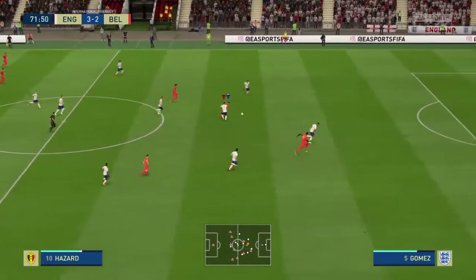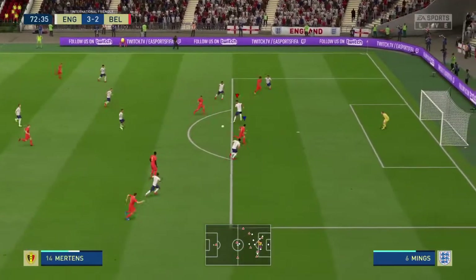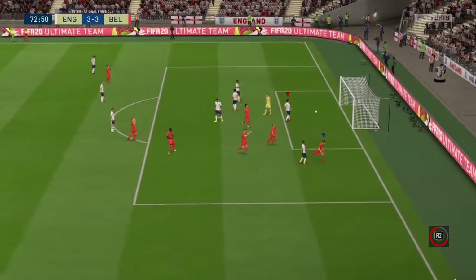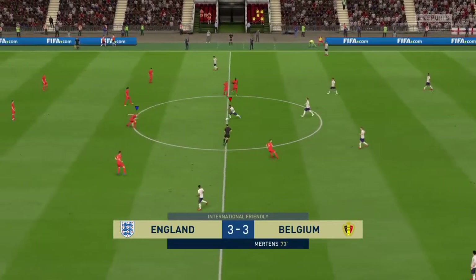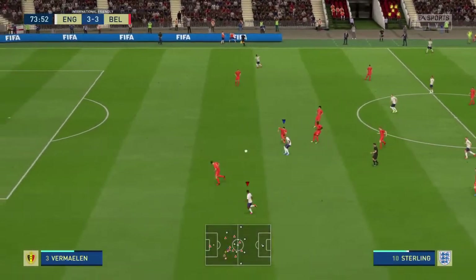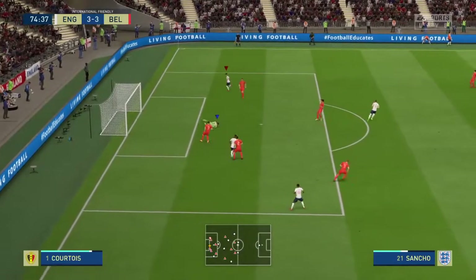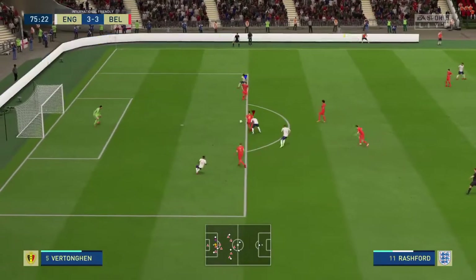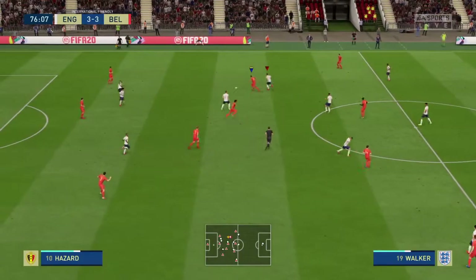Eden Hazard attacking now. This might be an opportunity to get level — and it is! There's the equalizer! That could be a turning point in the game. Yeah, the momentum must be with them now — can they go on and win it? I wonder where we go from here now that we're level again. Raheem Sterling — goalkeeper, it's his own mistake by the goalkeeper.